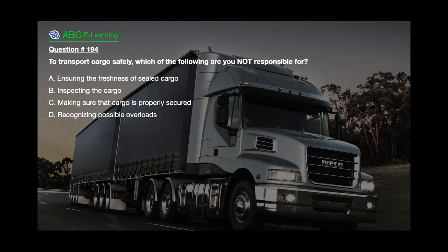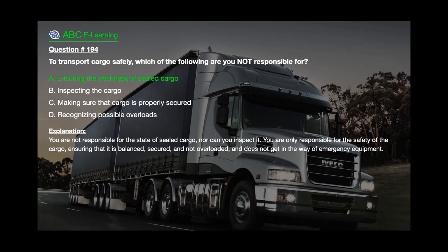Question number 194: To transport cargo safely, which of the following are you not responsible for? A. Ensuring the freshness of sealed cargo. B. Inspecting the cargo. C. Making sure that cargo is properly secured. D. Recognizing possible overloads. The correct answer is A. Ensuring the freshness of sealed cargo. Explanation: You are not responsible for the state of sealed cargo, nor can you inspect it. You are only responsible for the safety of the cargo — ensuring that it is balanced, secured, not overloaded, and does not get in the way of emergency equipment.